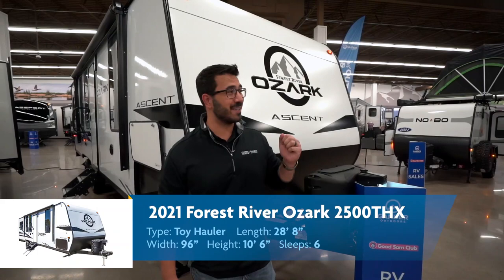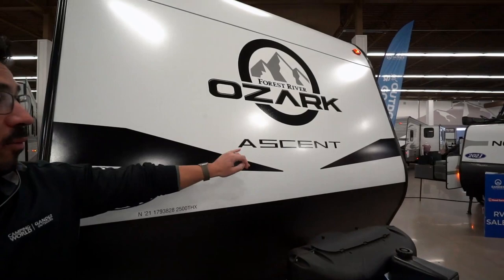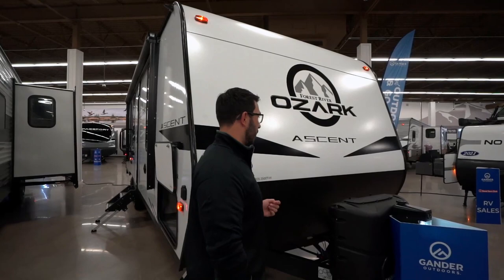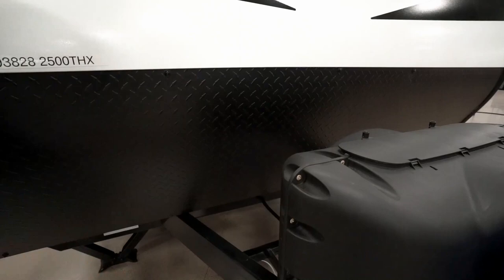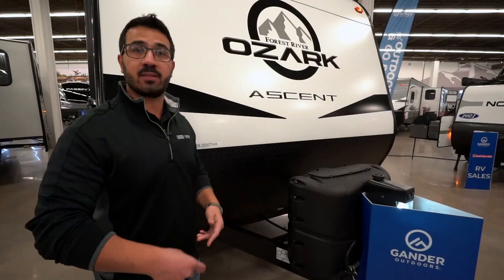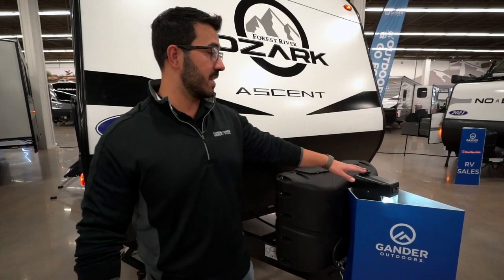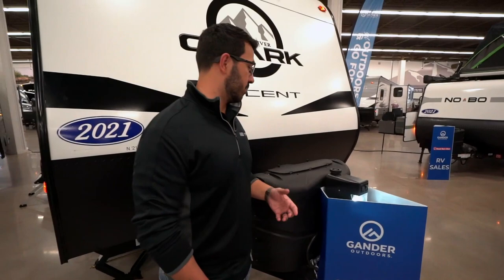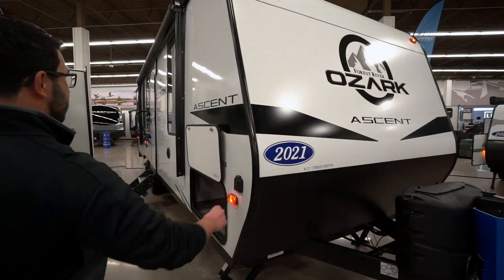Now let's look at the outside features on the 2021 Ozark 2500 THX. This one has the Ascent package, which changes the sidewalls to fiberglass and gives you this beautiful smooth metal front — easy to clean and it looks really sharp. You'll also see the diamond plating up front to protect against rocks and debris thrown up by your tow vehicle. Underneath there's a battery disconnect so when you're done using it you can flip that and kill all power, preventing that small drain on the battery. You also have 20-pound propane tanks and a power tongue jack standard, which makes setup and disconnecting a lot easier.